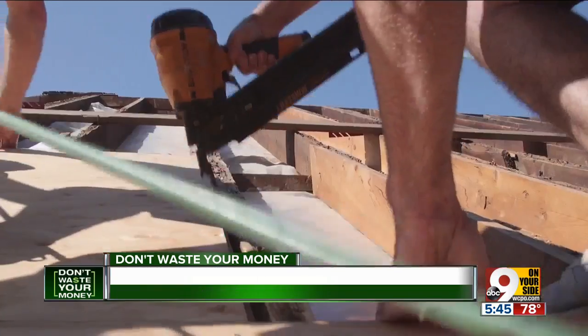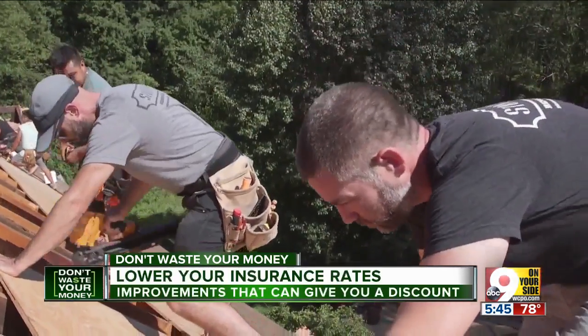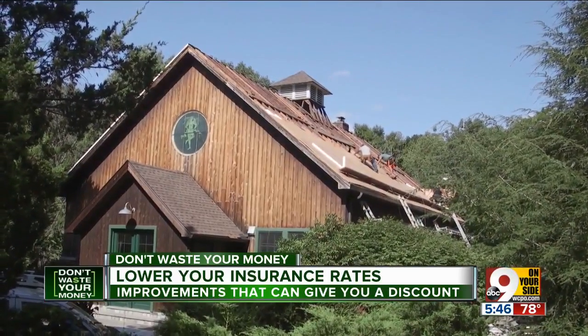Another major hurricane season is driving homeowners insurance rates up again next year. But there are things you can do to keep that rate down, and maybe even lower it. Replacing your roof can be one of the most expensive home improvements, costing $10,000 or more — a significant upfront cost.